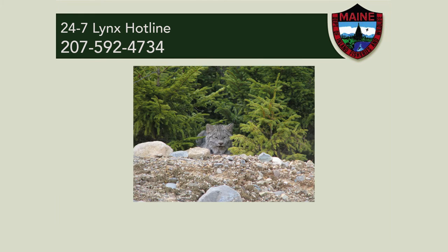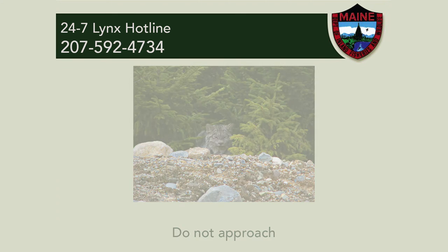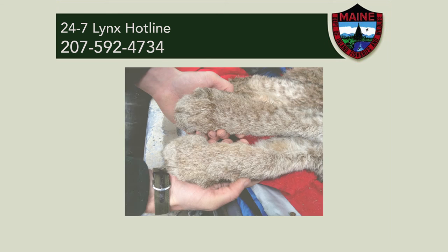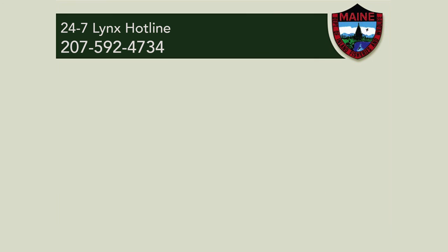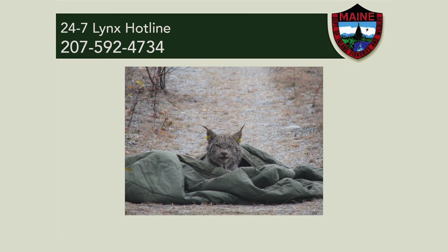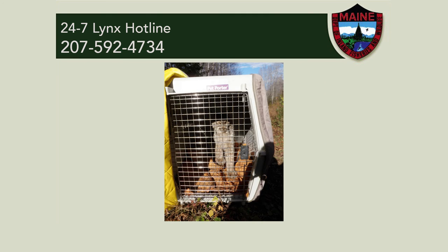Once we have this information, a biologist and a game warden will be dispatched to the location in order to assess the situation. Until we arrive, it's important that you try to minimize disturbance to the lynx. Even if the animal looks calm, do not approach the animal. Once on scene, department staff will sedate the animal, perform a health assessment, and if applicable, treat any injuries. In nearly every situation, we will release the animal on site. In the unusual event that the lynx needs further care, department staff will transport the animal to a veterinarian.